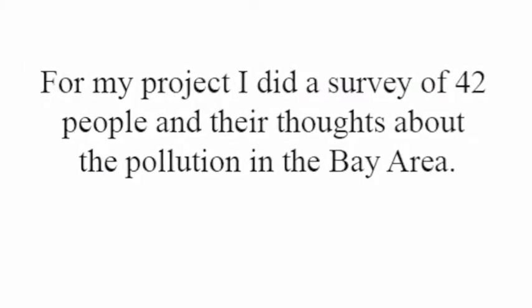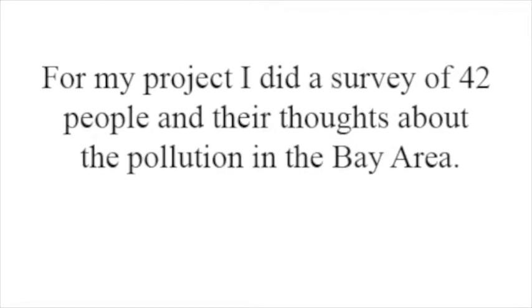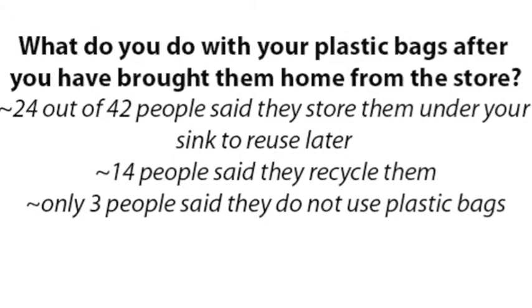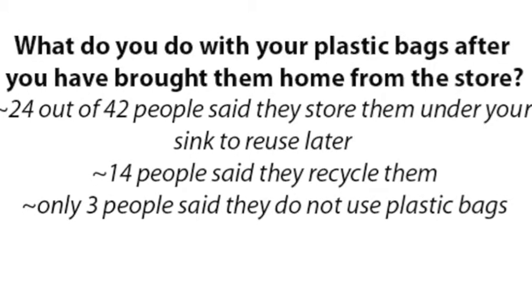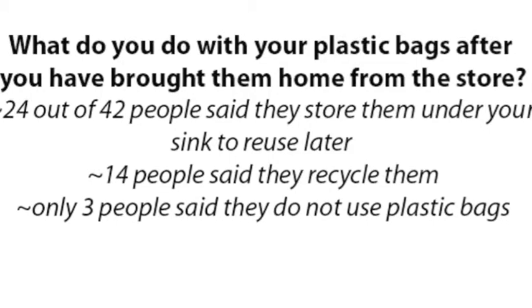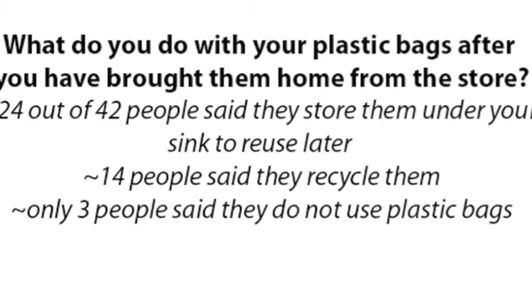That concept is pretty new — only in the last 10 years. When surveyed about plastic bag habits, 24 out of 42 people said they store bags under their sink for reuse later. 14 people said they recycle them, while only 3 people said they do not use plastic bags.